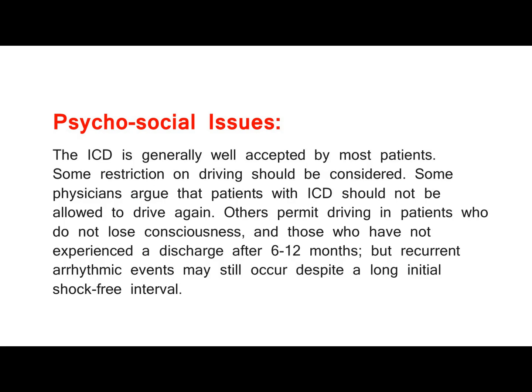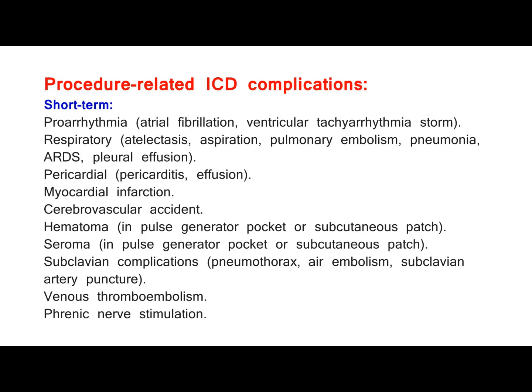Elective replacement. Continuing need for ICD therapy in many patients is confirmed by late shocks occurring many years after primary implantation. The decision to replace the device in patients without previous shocks must be individualized, and depends on: type of arrhythmia, circumstances of its occurrence, nature and severity of underlying heart disease, results of electrophysiological testing, and presence of other comorbid factors. Psychosocial issues: the ICD is generally well accepted by most patients. Some restriction on driving should be considered — some physicians argue that patients with ICD should not be allowed to drive again, while others permit driving in patients who do not lose consciousness and those who have not experienced a discharge after 6–12 months, but recurrent arrhythmic events may still occur despite a long initial shock-free interval.